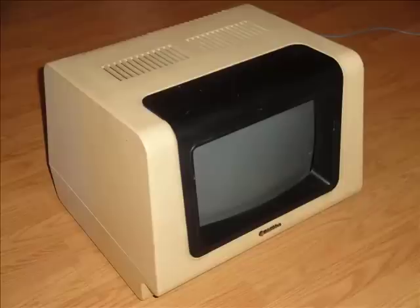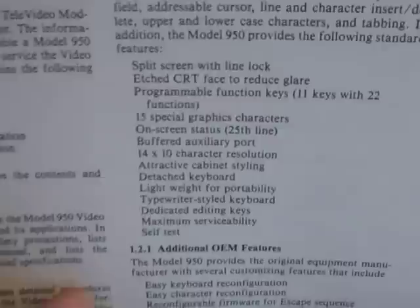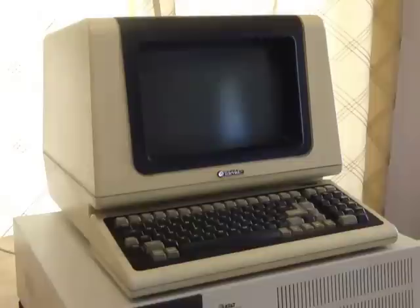Now the 3B2 is just the computer, and it requires a terminal to operate it. The one I'm using is a Televideo 950, which was released in 1980 for $1,200. At the time, that was one of the best terminals you could buy for that price. It's considered a smart terminal, because it has built-in programmable functions and 15 special characters. The manual lists some other cool features too, like its etched CRT face, 14 by 10 character resolution, and its attractive cabinet styling.